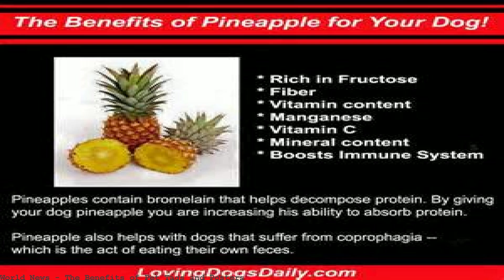Professional dog grooming isn't just about making your dog look pretty. There are also many physical, health, and emotional benefits to regular professional dog grooming.